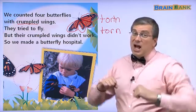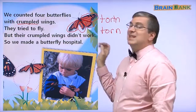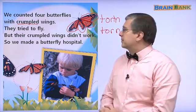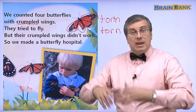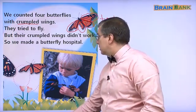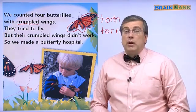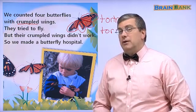But they tried to fly. They tried to fly, but their crumpled wings didn't work. They cannot fly. Oh, that's too bad. So we made a butterfly hospital to take care of the butterflies — good idea! We see here the boy with the butterflies that have torn or crumpled wings. He wants to take care of those butterflies.